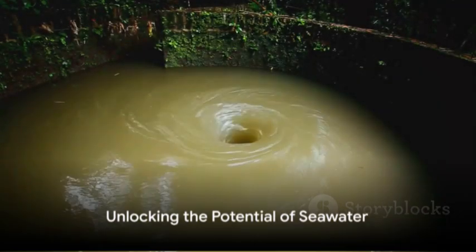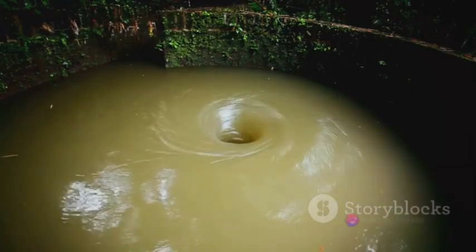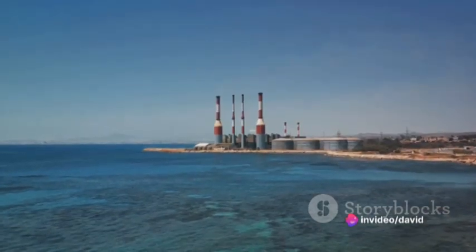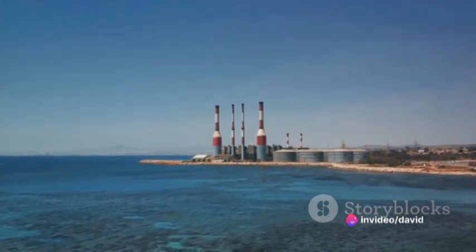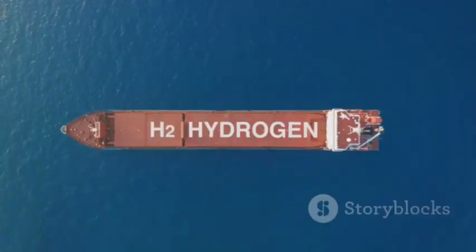Today, we dipped our toes into the vast ocean of possibilities that is seawater electrolysis. We've seen how a simple process — passing an electric current through seawater — can separate water into oxygen and hydrogen.